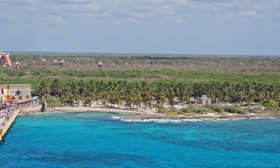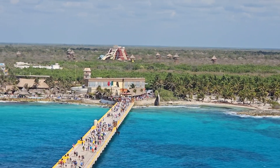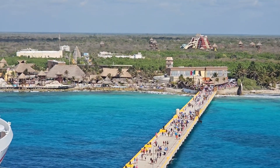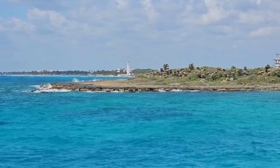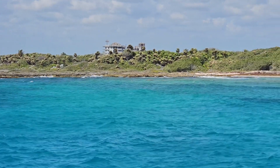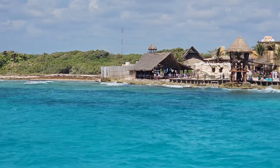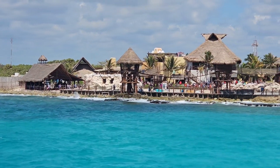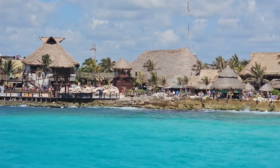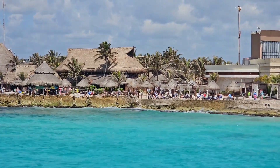We visited Costa Maya on two previous cruises in 2018 and 2021. On the original itinerary, Costa Maya was our first scheduled port of call. We experienced a delay on our first sea day due to a helicopter evacuation for a medical emergency. Cozumel, Mexico became the first port of call on the revised itinerary, pushing Costa Maya to the second port of call. Roatan, Honduras was removed from the itinerary with the addition of Cozumel, Mexico.